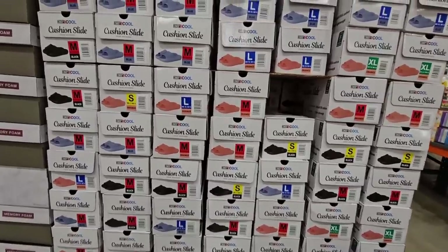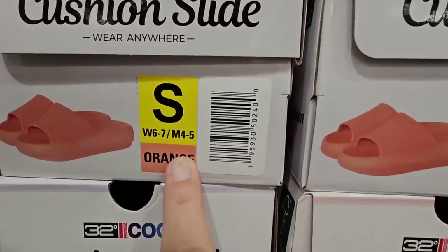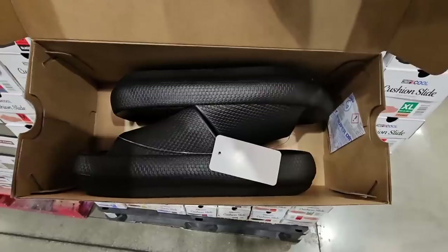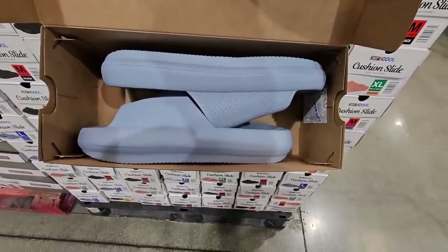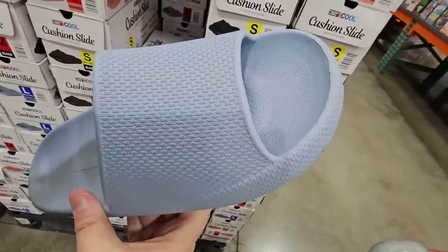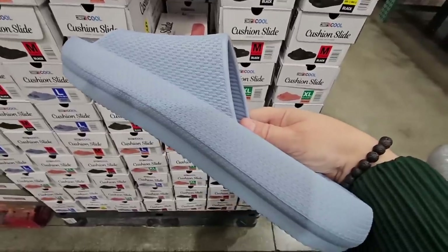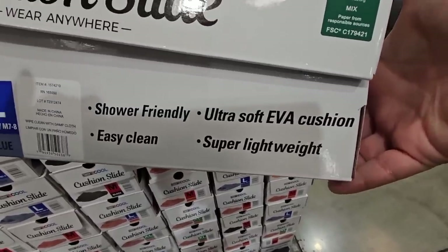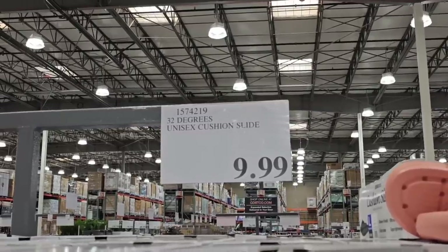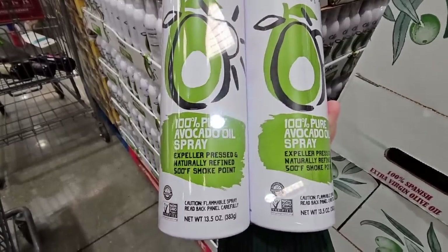I love my cushion slides — they are very comfortable. You have four sizes: small, medium, large, and extra large, in three colors: black, blue, and what they call orange but looks more like coral. They're comfortable, easy to wear at home or going out, easy to clean, and super lightweight. The price is $9.99 for the pair by 32 Degree Cool.